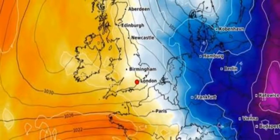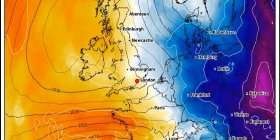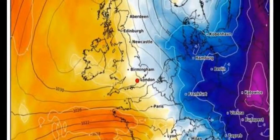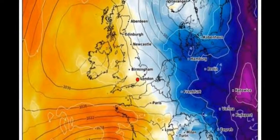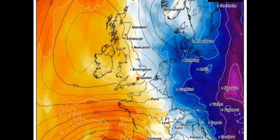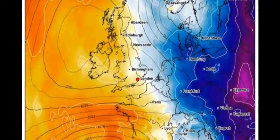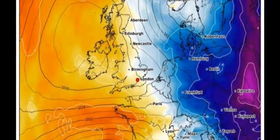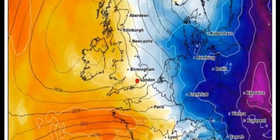Britain has experienced unsettled weather over the past couple of weeks, with temperatures plunging into the single figures and snow hitting some regions. But the mercury has steadily risen over the past week, with thermometers reaching 16°C in some parts over the weekend. That warm weather will improve further heading into the start of May, with the latest weather maps from X Charts and NetWeather showing maximum temperatures surging to as high as 20°C.